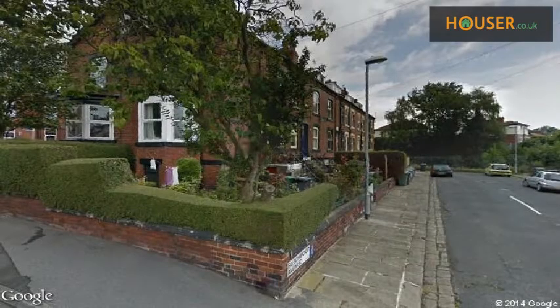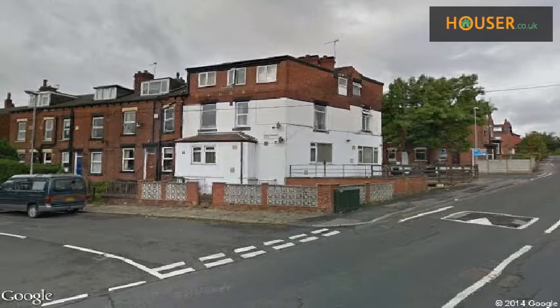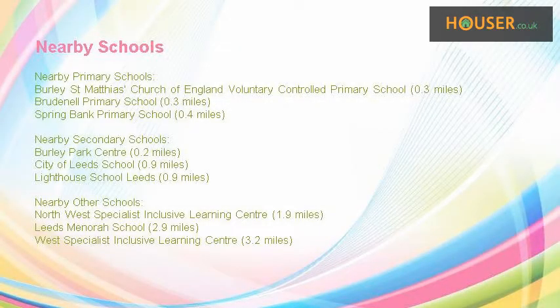Explore this property's neighborhood. This property has easy access to different transport links. Some excellent schools are near this property, making it an ideal choice for families.